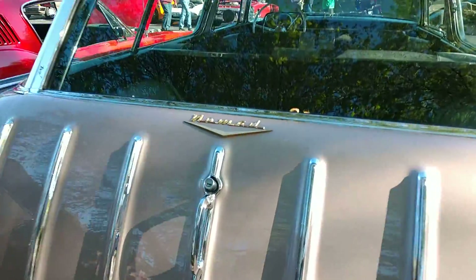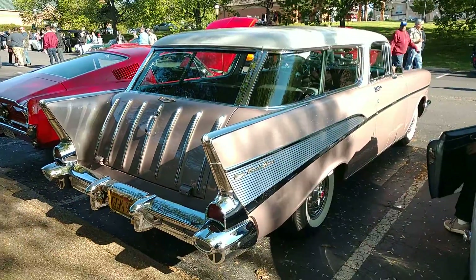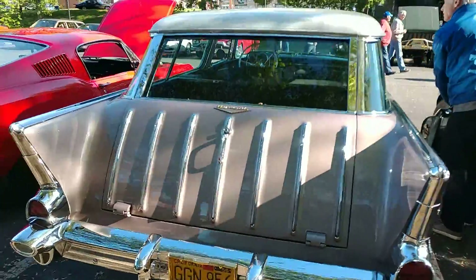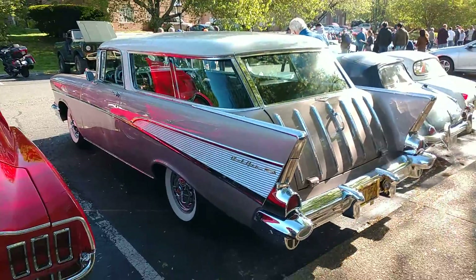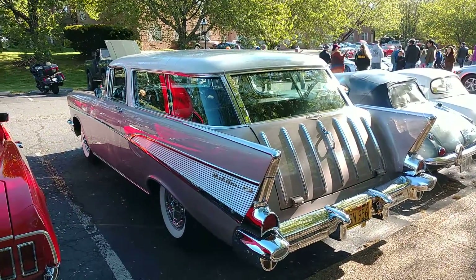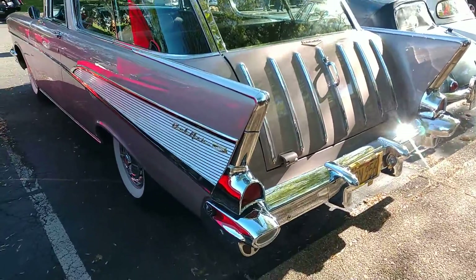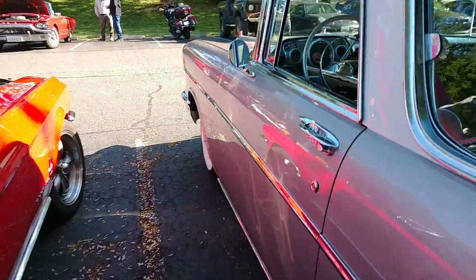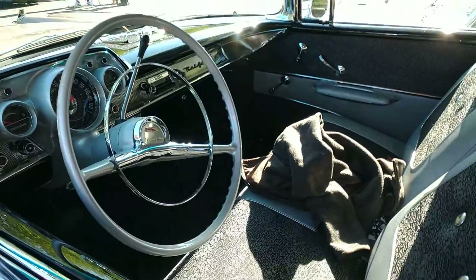Yes, it is a Nomad. Oftentimes I just start talking without even double-checking the car, but I was pretty sure it was a Nomad, and it is. I'll do the same thing when I'm singing a song — if someone requests something, I'll just start playing it and halfway remember it. I'll figure it out along the way. Sometimes you have to do that with car reviews; sometimes you just talk about the beautiful details you're seeing right then and there.